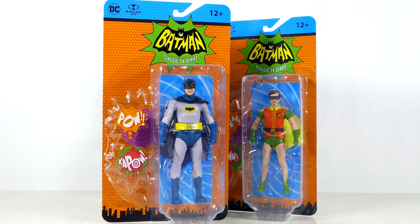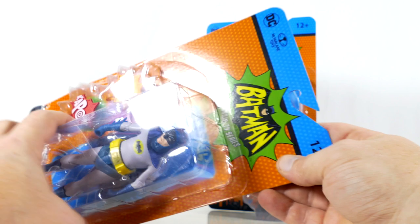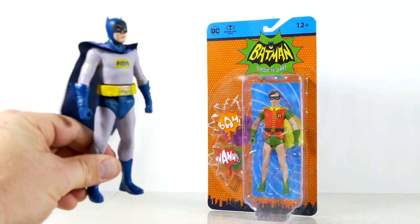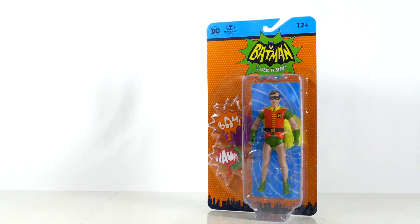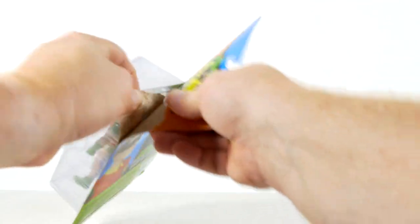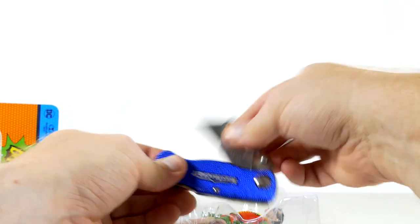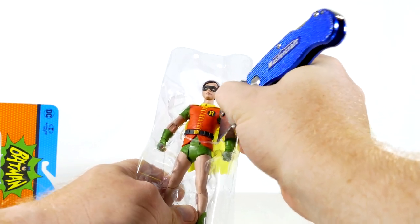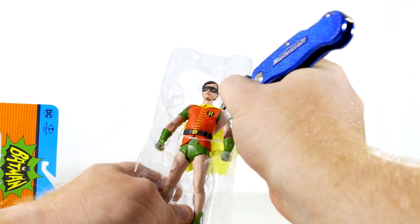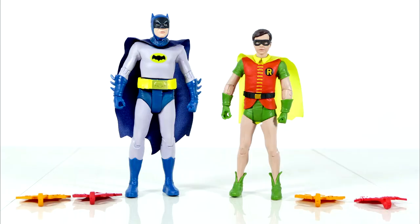Okay, mint-in-card collectors, this is your warning — things are about to get ugly. I gotta rip these guys off the cards. Actually, I don't have to rip him off because I bought another one. I know, I'm that guy. Robin, you are coming off that card. He's got a seatbelt — hang on. Just pull out my super sharp implement of cutting stuff and try desperately not to cut the toy. And here they are, the dynamic duo.